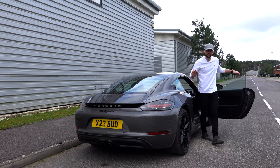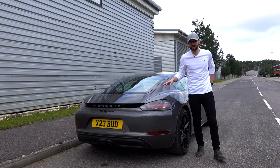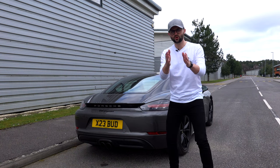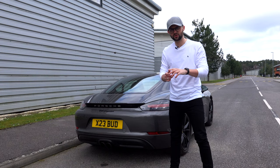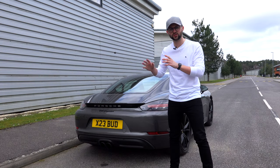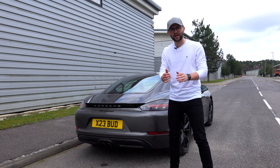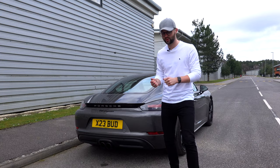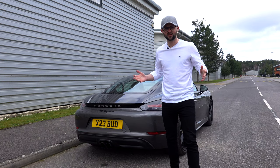That didn't really go according to plan. I don't think there was much difference between any of the modes — normal, sport, or sport plus. You guys comment below whether you think normal, sport, or sport plus was best on the start-up. But now let's jump in, go for a drive, and see what you guys think when this car is under load, when it's accelerating hard. Let's see if it sounds any better.